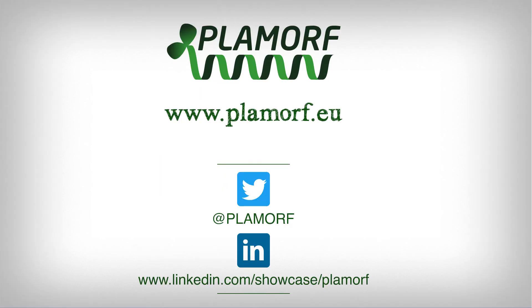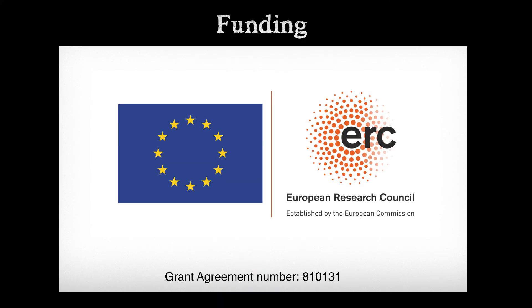Visit our website, www.plamorf.eu, to find out more and follow us on Twitter and LinkedIn. This project has received funding from the European Research Council under the European Union's Horizon 2020 Research and Innovation Program.